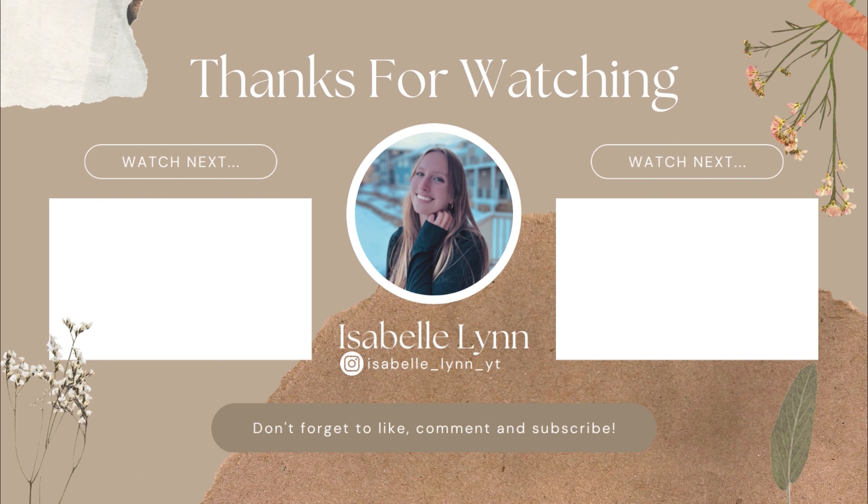Thank you guys so much for watching. Remember to use the coupon code if you want to check out with any of these items. A reminder to subscribe if you haven't already and give this video a big thumbs up — I'll see you guys in the next video. Thanks for watching.